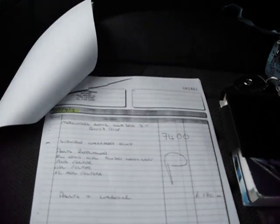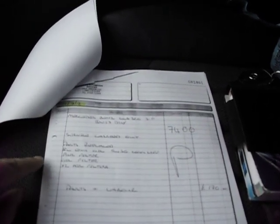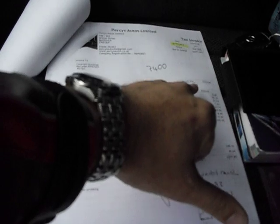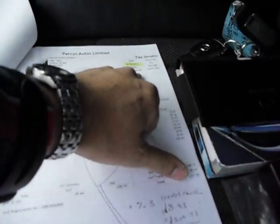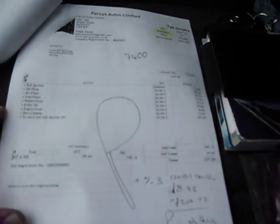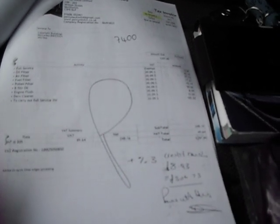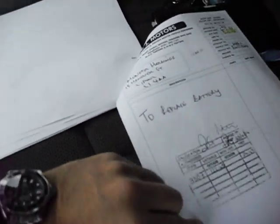It was serviced again by an independent — that was in 2012. Then serviced again in 2013, independently done. It had a replacement battery in 2014, and then it was serviced again, independently.